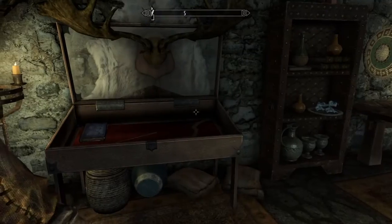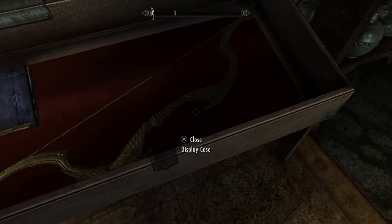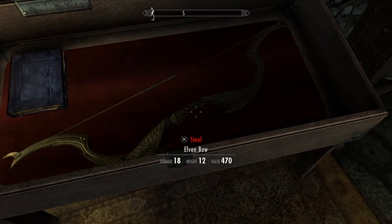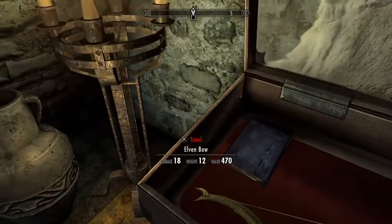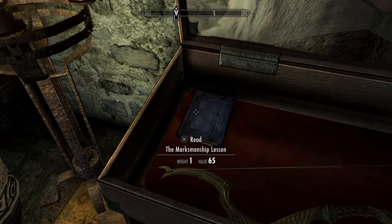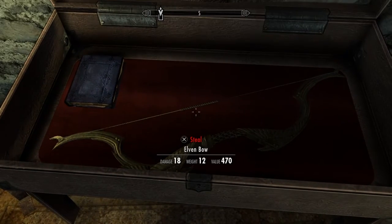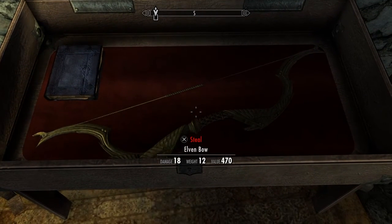Alright guys, I unlocked the case of the elven bow. This is the elven bow — it does 18 damage and weighs 12. You also have the Marksmanship Lesson book here, and you will gain a level of archery if you read this book. That's how you find the elven bow, and I'll see you guys next time.